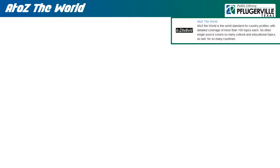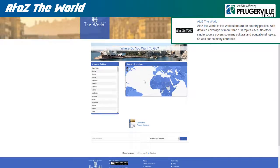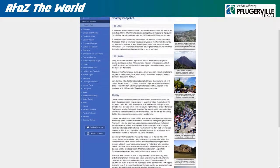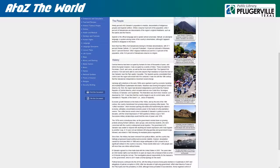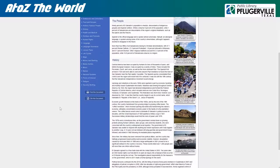A-to-Z the World: From the front page of this resource, there is a map where patrons can zoom in and select different countries for browsing, as well as an alphabetical list and a search box available for use. Upon selecting a country, an overview of the country's land, people, and history is given with additional information accessible via a sidebar menu, which can contain topics like business, climate, communications, education, human rights, banking, media outlets, music, and even lesson plans and crossword puzzles to test your knowledge. These useful documents can be printed and citations for them can be generated.